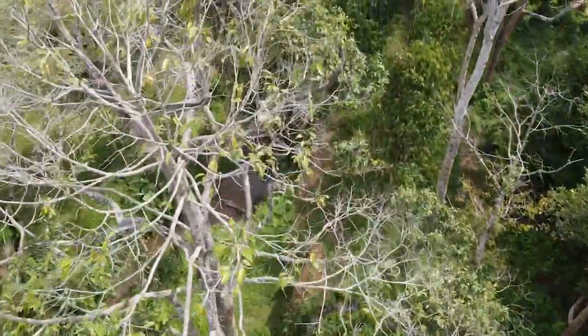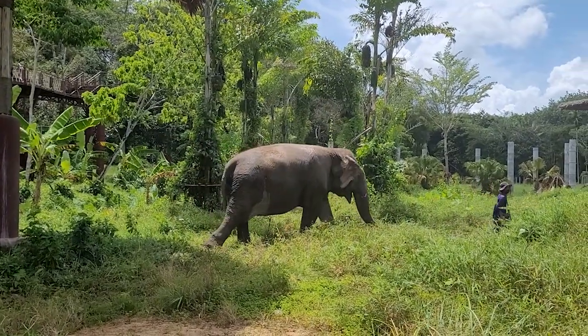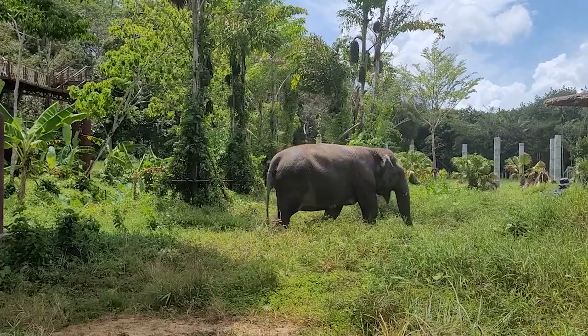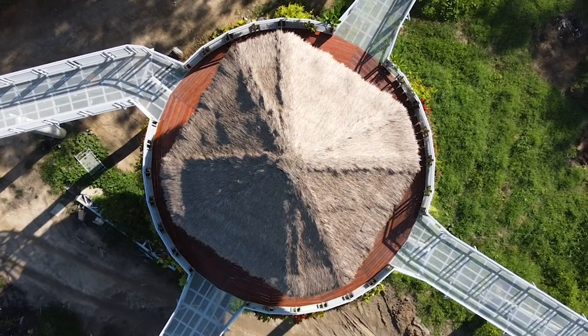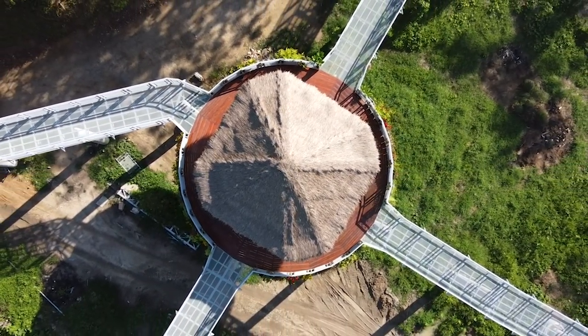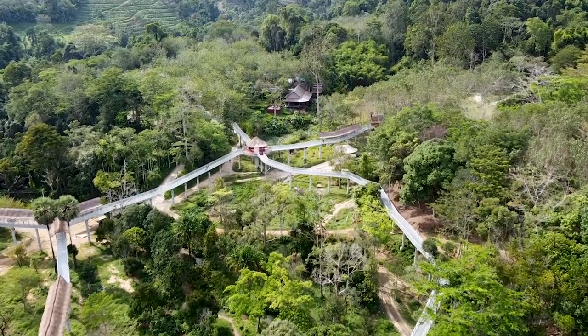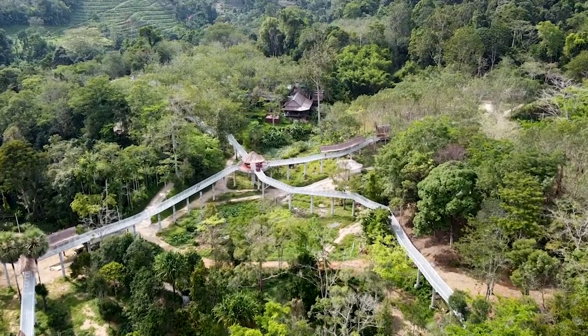Phuket Elephant Sanctuary is Phuket's first ethical sanctuary. Home to 15 elephants, they can roam freely as tourists can only observe the animals from a treetop walkway. This canopy walkway is 750 meters long — Thailand's longest canopy walkway — and it's got amazing views. You can just see the vast space of the sanctuary.